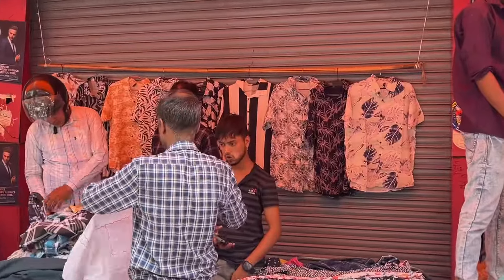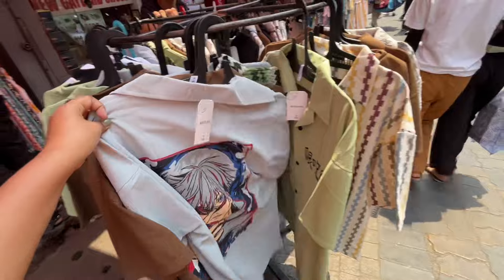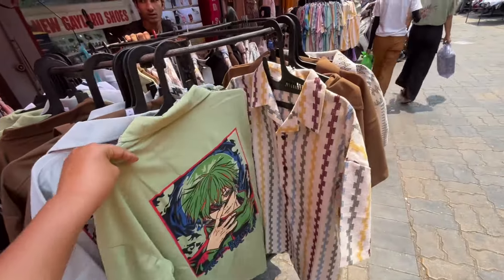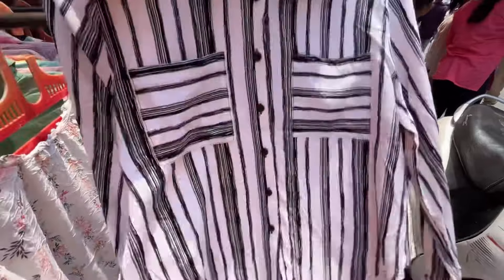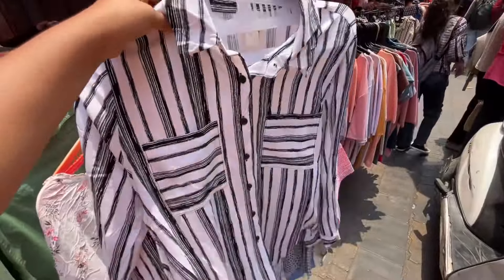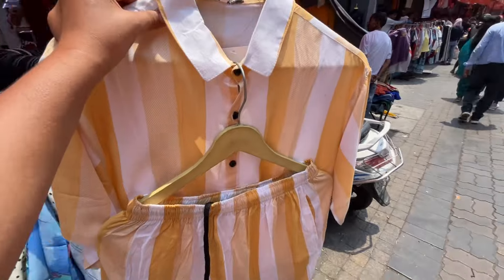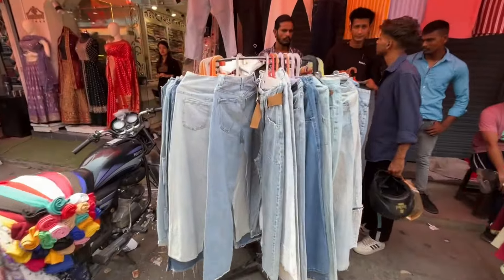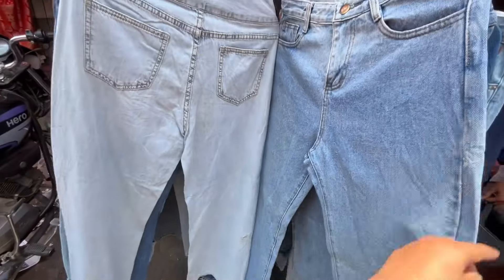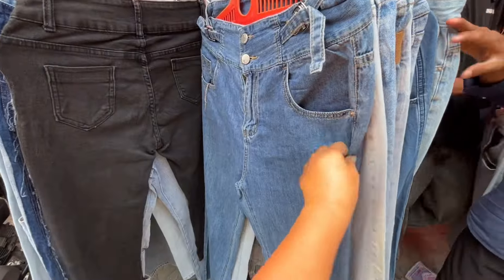After watching the boys' collection, I found a little bit of collection here as well. If you go ahead, you will get a lot of shoes — very unique and unpredictable shoes. This is a coord set which I got for 350 rupees — it has a shirt and pants. I also went to the jeans collection here.